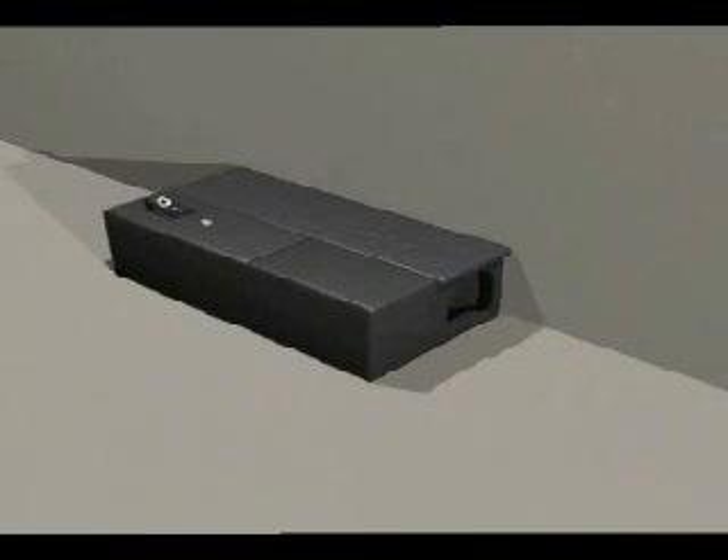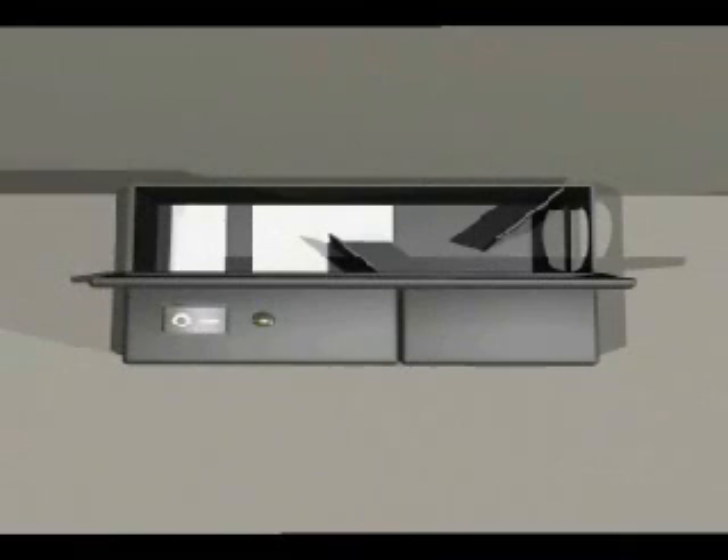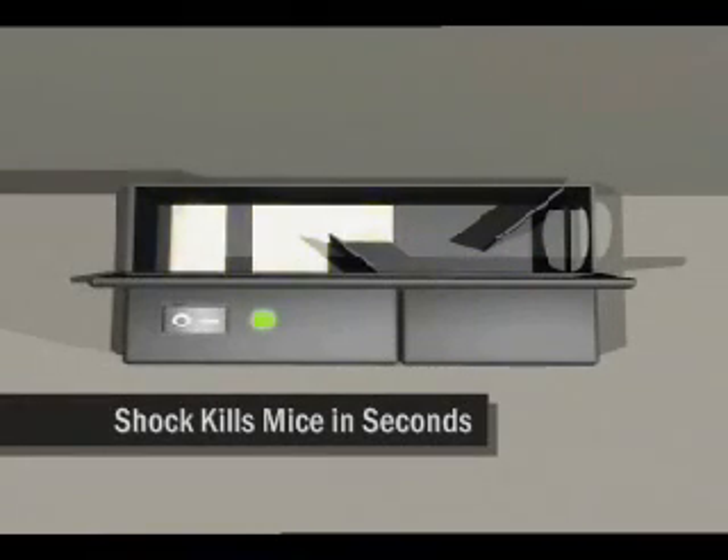The trap works by using advanced smart circuit technology to sense when a rodent has entered the unit. Once the rodent is inside, the system delivers a high-voltage shock to humanely kill the mouse in less than 5 seconds, with a 100% kill rate guaranteed.